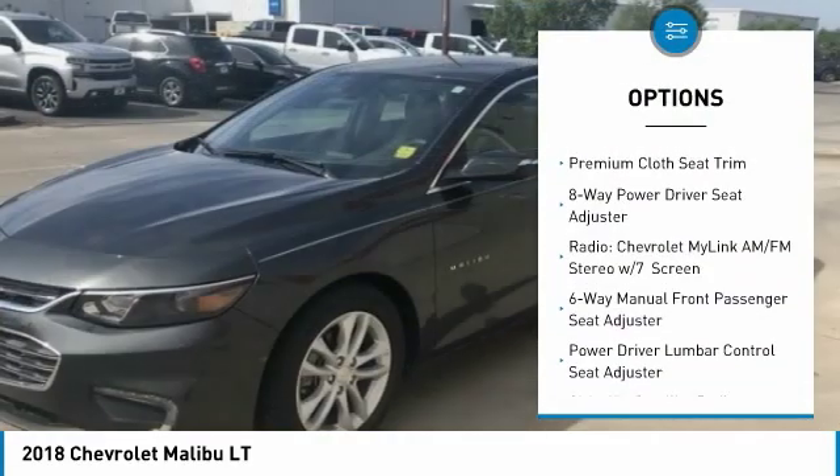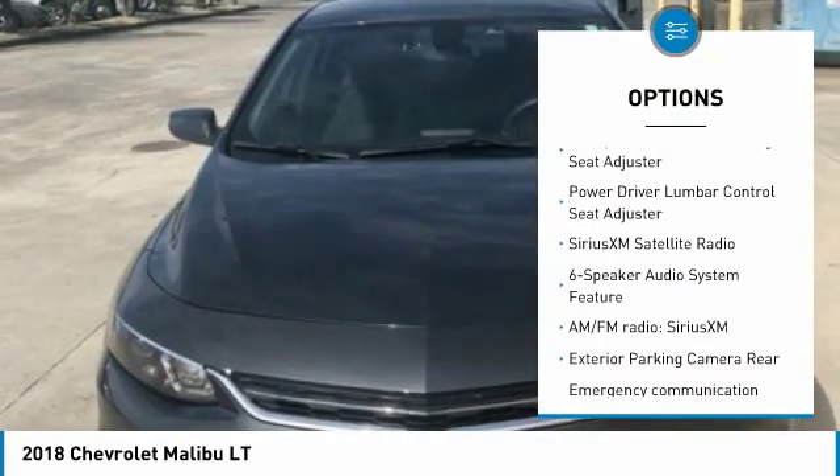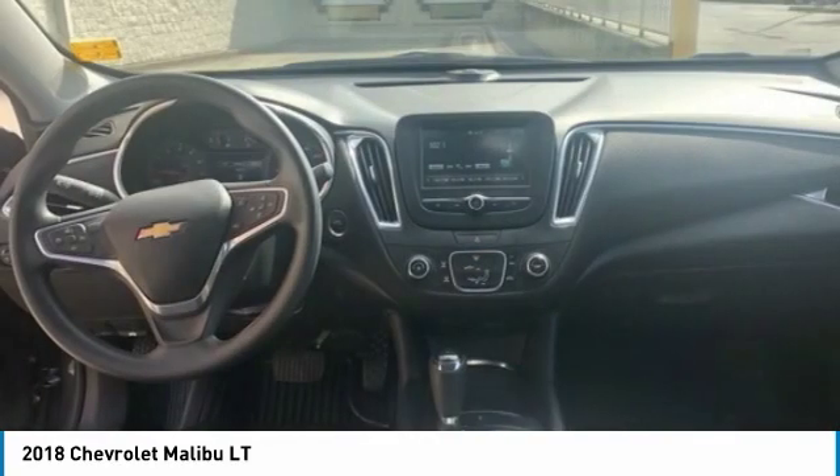Traction control, dual airbags, air conditioning, power steering, alloy wheels, four-wheel disc brakes, center armrest, compass, trip computer, security system.